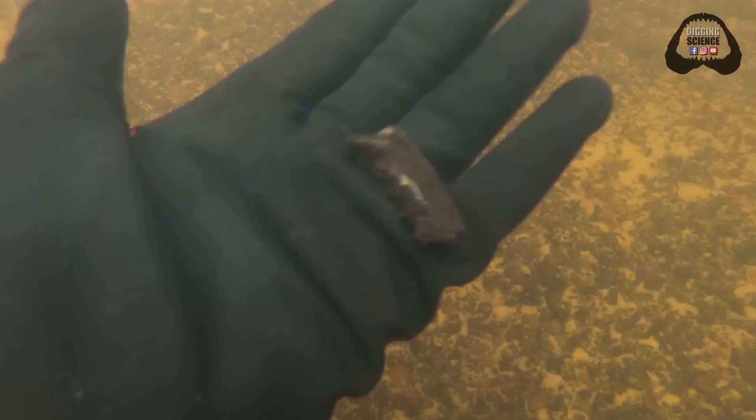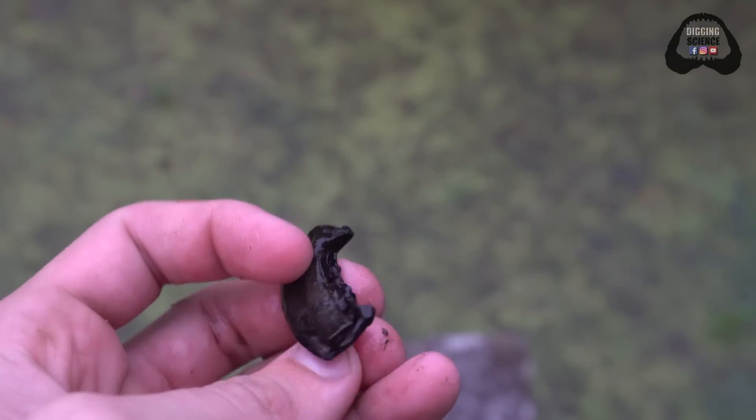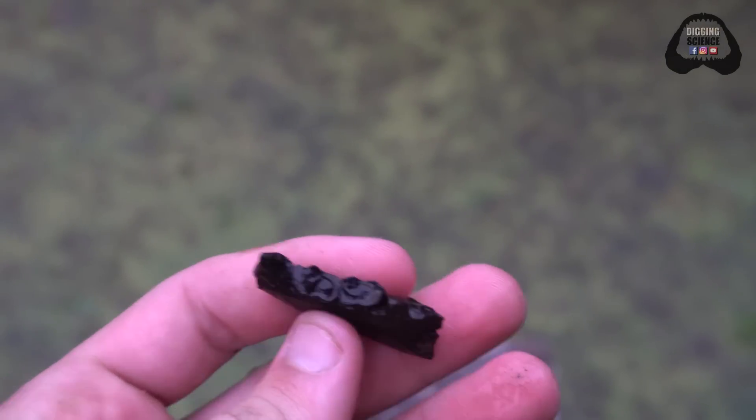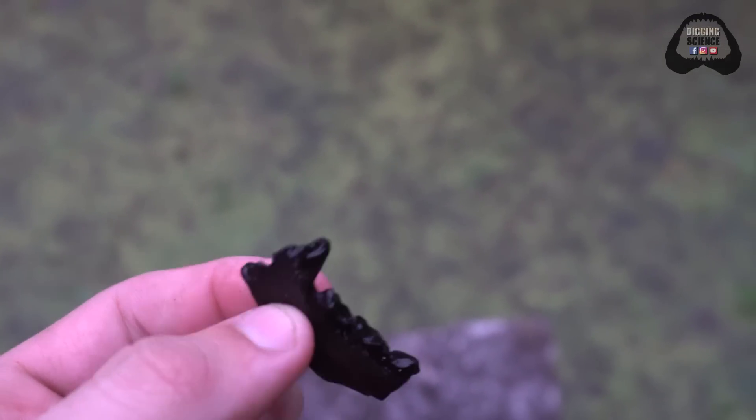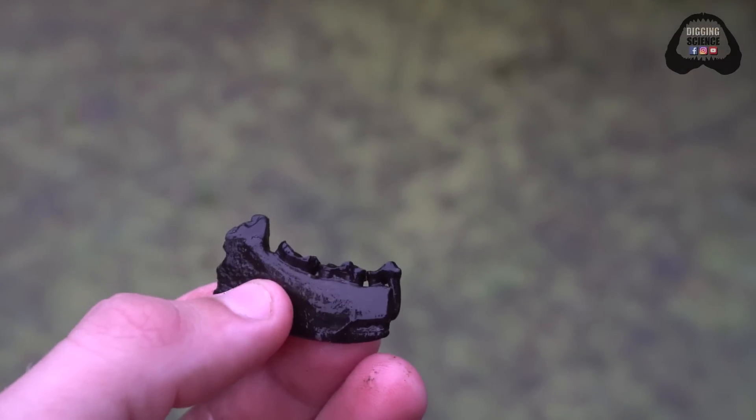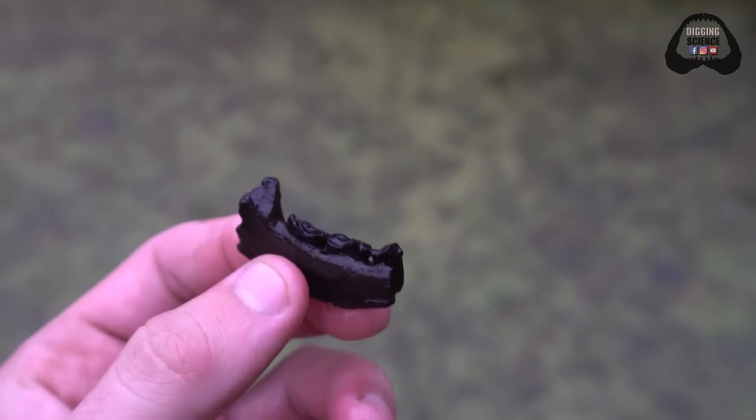Now this might not look impressive, but this is one of my favorite recent finds. This is a very well fossilized raccoon jaw. It is my first fossil raccoon jaw that has any intact teeth, and it has three of them.